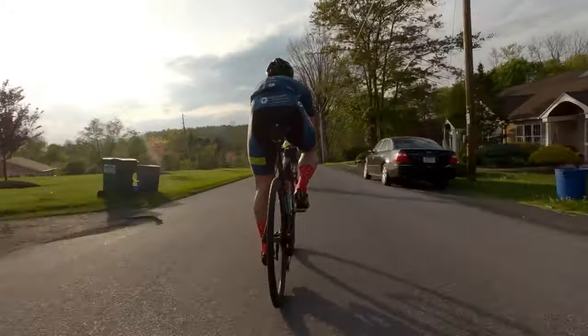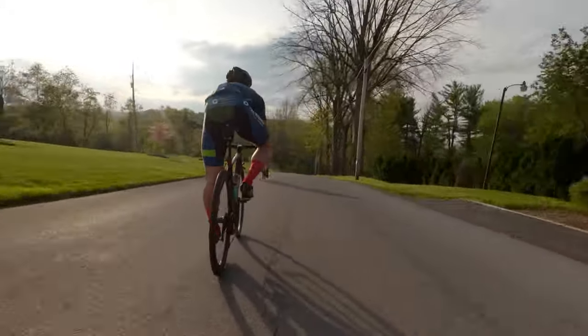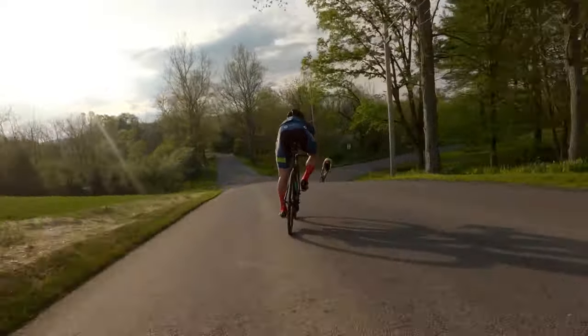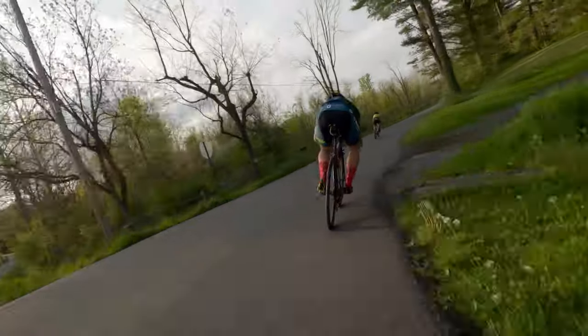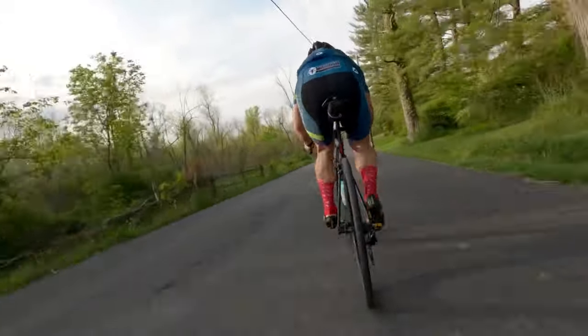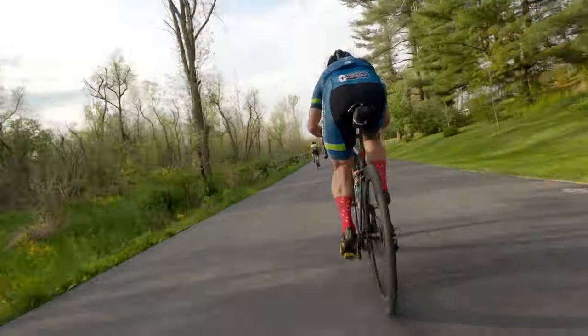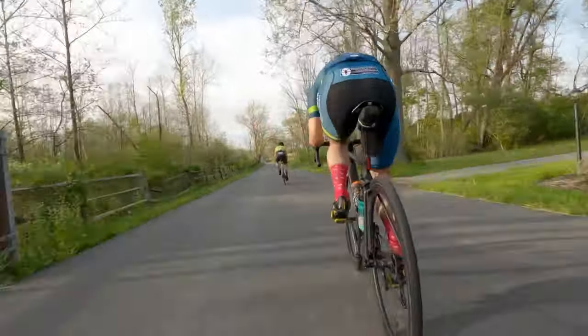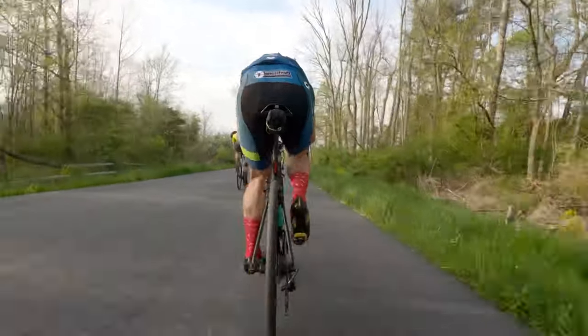Here we are about to take a swooping right-hand corner. Ryan's on the front, I'm on Andrew's wheel. As we go through it you'll see up the road there are a couple of people on horseback — you always have to look out for traffic. It's not just cars out on roads, it's all sorts of things, so always got to keep your eyes up the road.